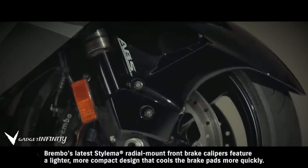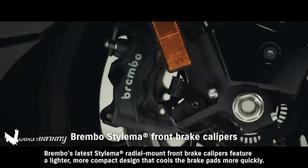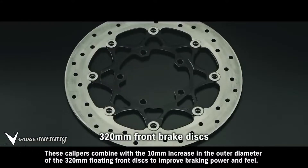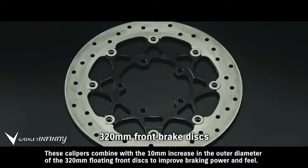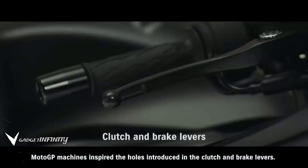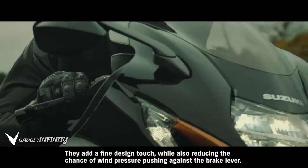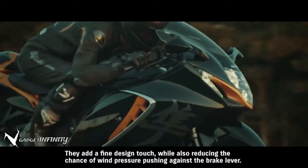Brembo's latest Stylema radial-mount front brake calipers feature a lighter, more compact design that cools the brake pads more quickly. These calipers combine with a 10 mm increase in the outer diameter of the 320 mm floating front discs to improve braking power and feel. MotoGP machines inspired the holes introduced in the clutch and brake levers, adding a fine design touch while also reducing the chance of wind pressure pushing against the brake lever.